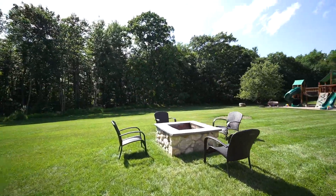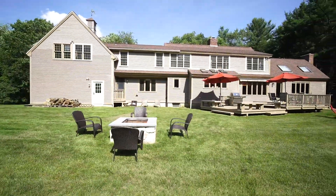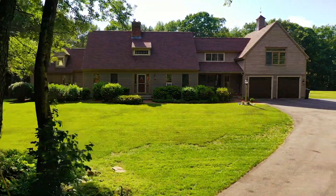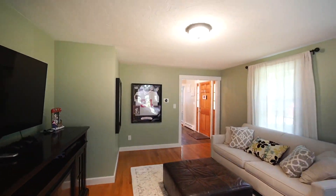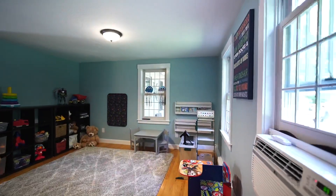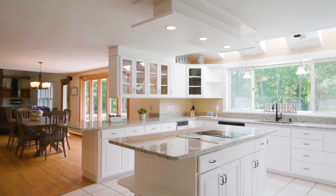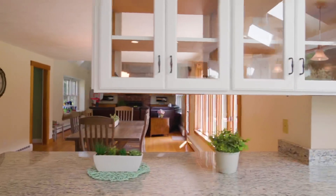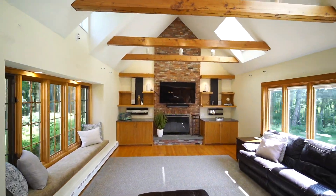Inside you will find over 3,500 square feet, four bedrooms, a home office, and a partially finished basement. The ample size kitchen has a large island, skylights, plenty of counter space, and opens up into the family room, which offers cathedral beam ceilings, a fireplace, and wood floors.